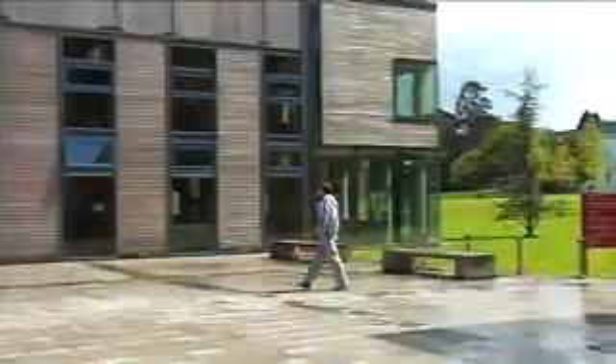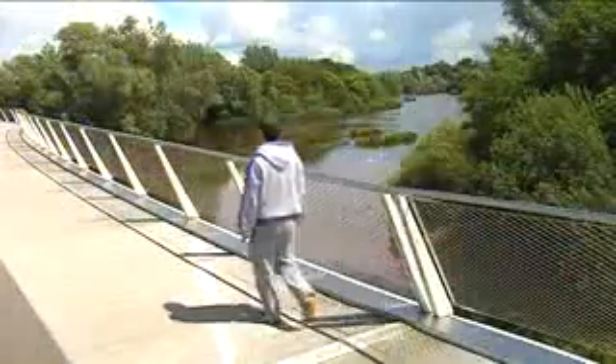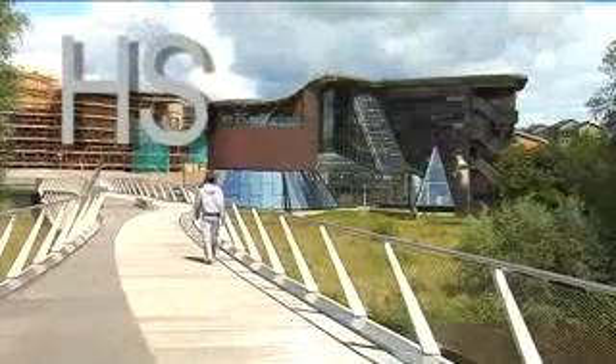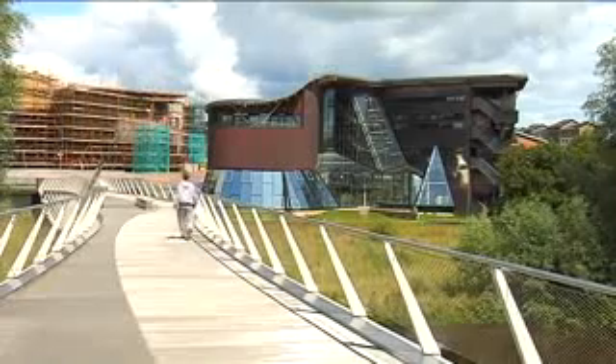To your left is the Languages Building. To your right is the entrance to the Living Bridge, which crosses the river at this point. It is a beautiful three-minute walk across the river to the Clare Campus. As you proceed along the bridge, you will see the Health Science Building with its very distinctive roof on your right-hand side, and the new Music Building to your left.